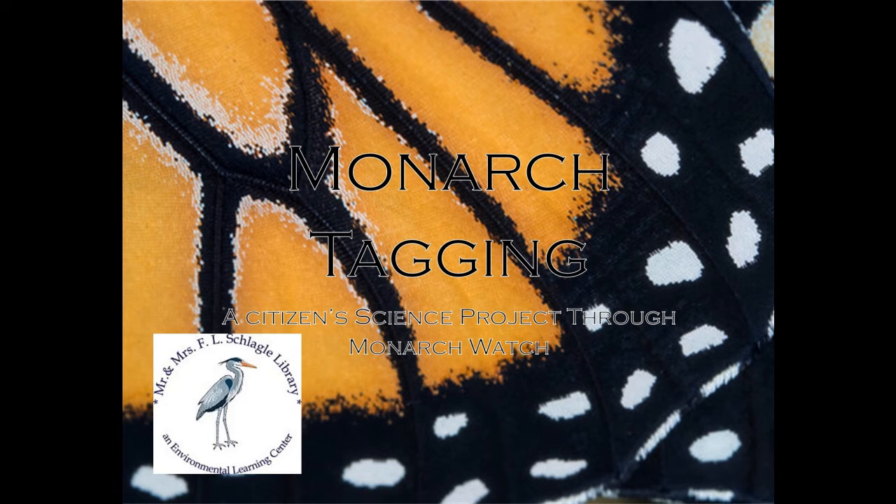Hello and welcome to Virtual Programming with F.L. Schlegel Library. I'm one of the education specialists here and I'm going to talk to you about butterfly tagging through Monarch Watch.